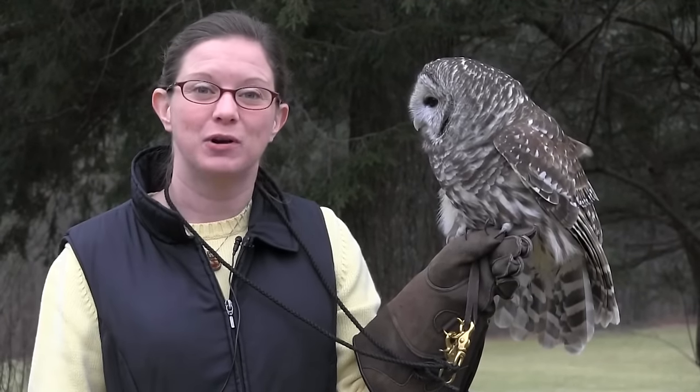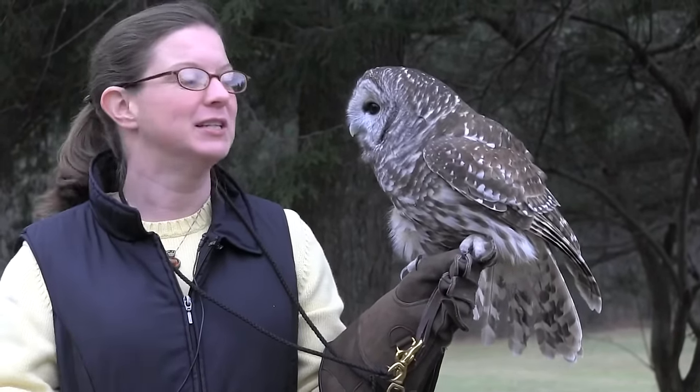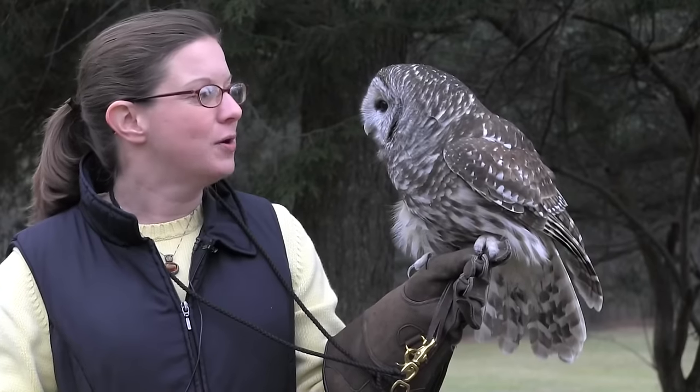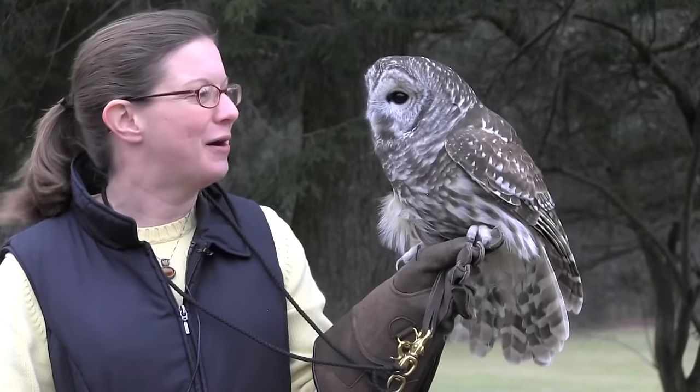Those giant eyes, of course, help them see at night. They let in more light. That ability to see black and white very clearly, and also to let in a lot more light at night, is what makes their eyesight so important for hunting. They also have excellent hearing, which you might not think since you can't even see the ears on this owl.